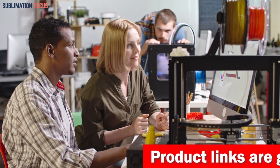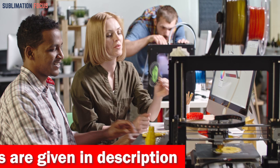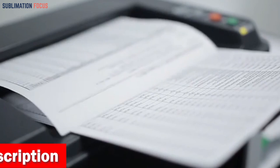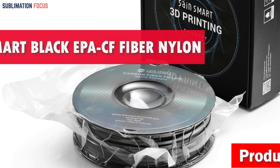We've listed the best 3D printer filaments for car parts in 2024 and their dominant features so that you can make an informed decision. We've also included links to each filament in the description box so you can purchase them directly without any inconvenience. Number one is the Sain Smart Black EPA CF Fiber Nylon Filament.